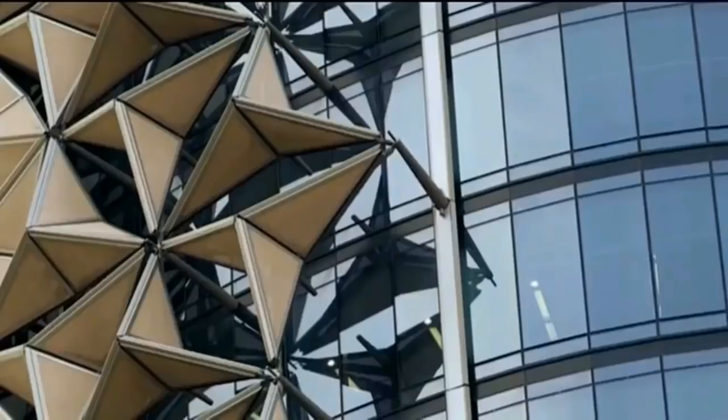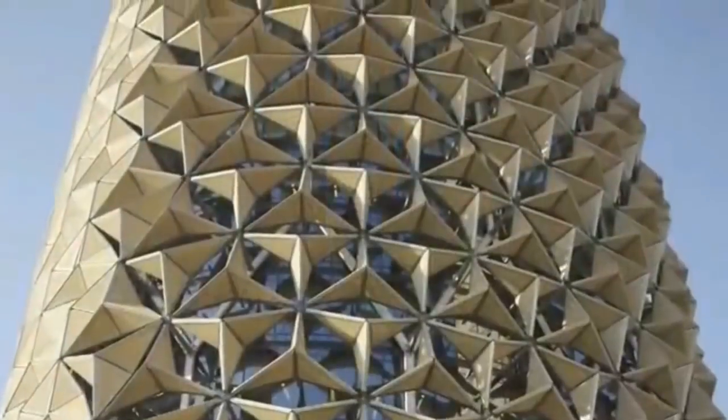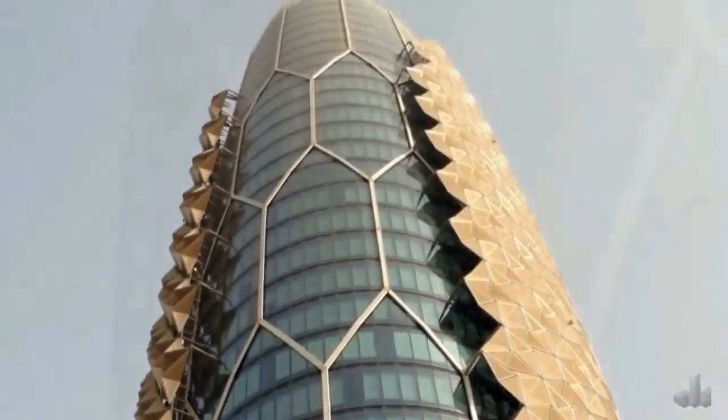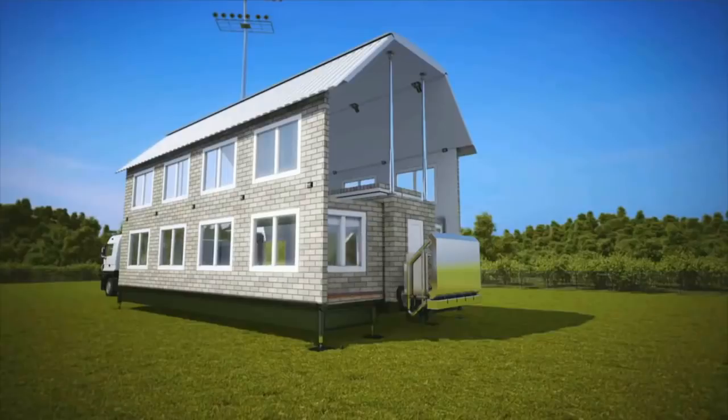Al-Bahar Towers: this building is equipped with an outer screen that is able to respond to the movement of the sun. It protects the eastern side of the building in the mornings, and the screen moves with the sun throughout the day. With this outer screen, there's no need for tinted glass that perpetually restricts the light from coming inside.